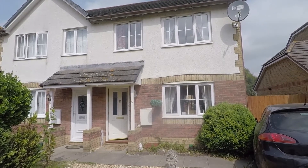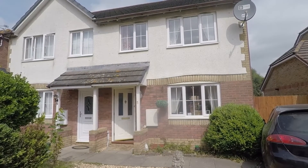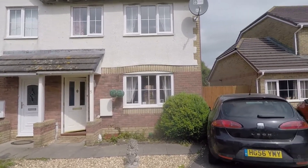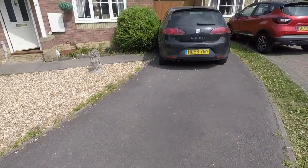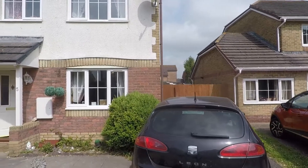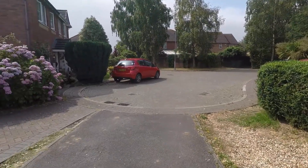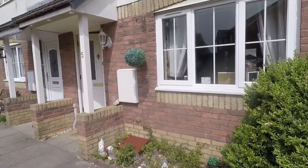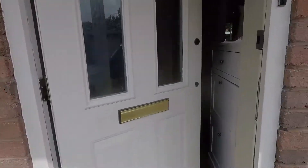Good morning and welcome to this video tour of this three bedroom semi-detached property situated on Berea Close in St Mellons. We're starting outside the front of the property. Just ahead is the front entrance. To the right you have the driveway, with lots of off-road parking for two to three vehicles. You also have gated access that leads to the rear garden just beyond that. We are situated at the end of a cul-de-sac, so no passing traffic, nice and quiet, and the property benefits from lovely scenic walks and a peaceful area.